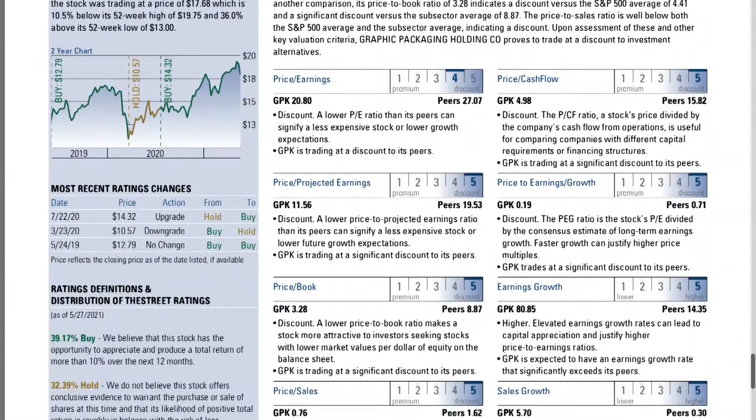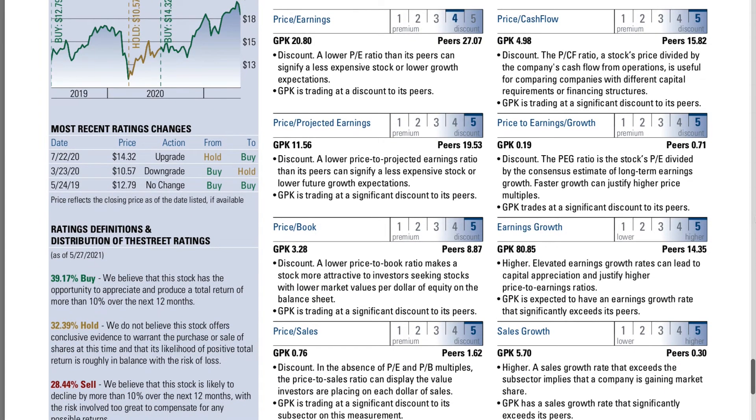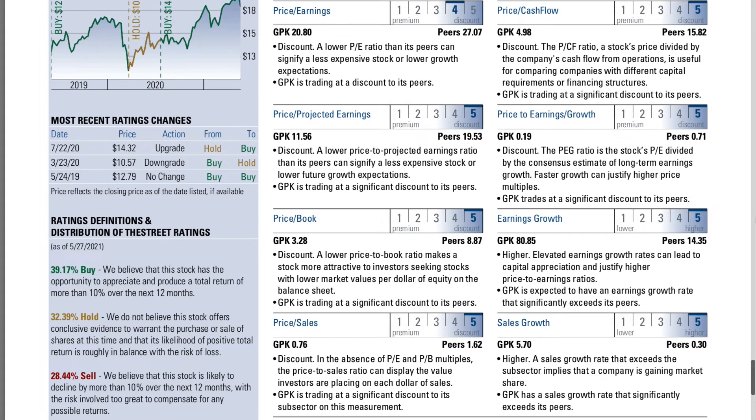This is far from the volatile tech stocks. GPK has low volatility — you aren't going to see big swings up and down with this stock.